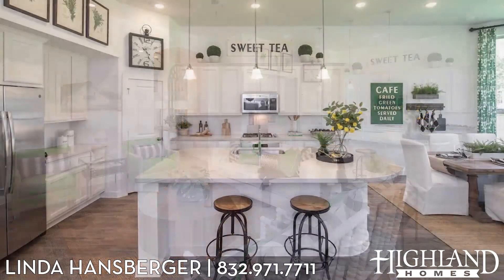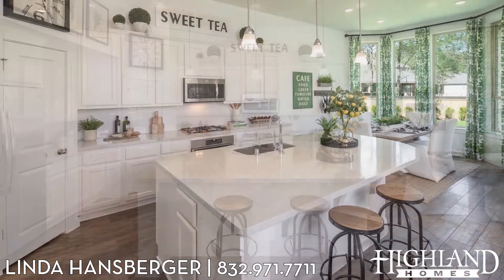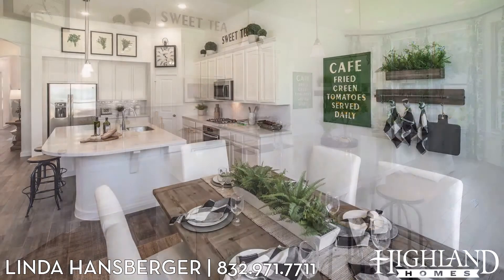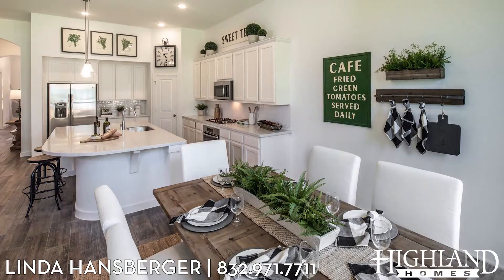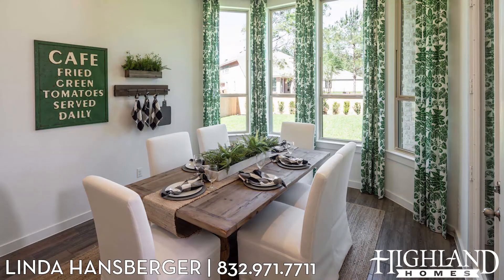As we come into the kitchen, the island is huge — a nice big island that easily seats four or five stools. And the casual dining is amazing — it has a casual dining table that seats six and a beautiful bay window. Absolutely beautiful.